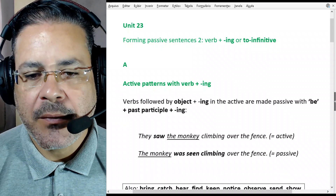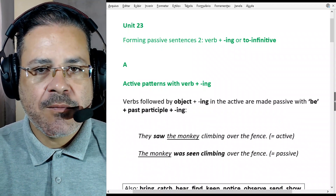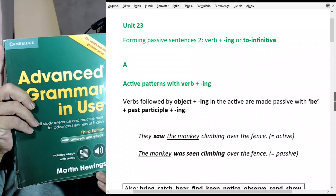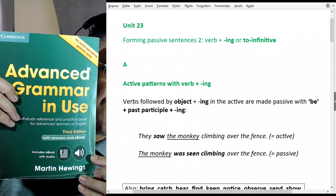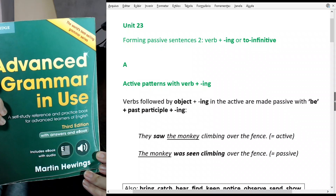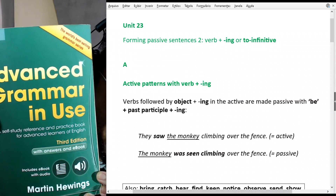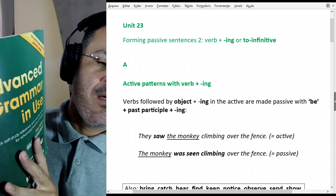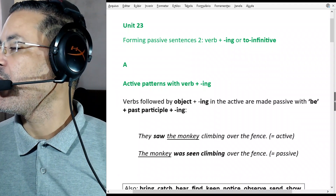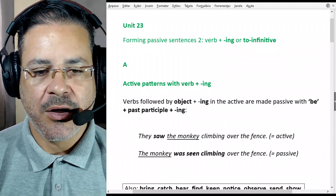Hello and welcome to British English with Alexander. Welcome to another lesson from our lovely Advanced Grammar in News. How lovely that book is. This is from Cambridge University by Martin Hewings. This is a self-study reference and practice book for advanced learners of English — my favorite advanced British English grammar resource. So we're talking about proper English, actually.